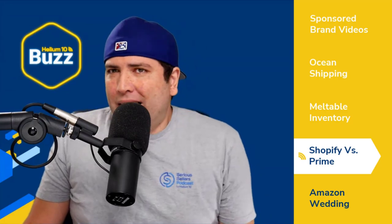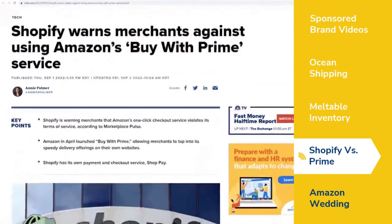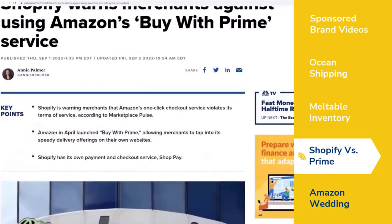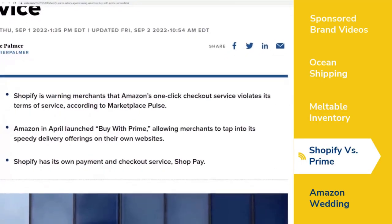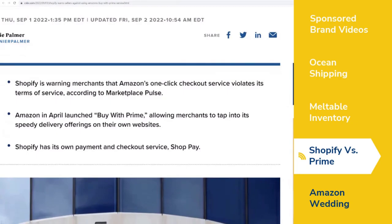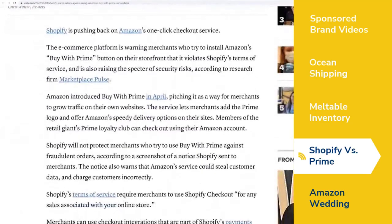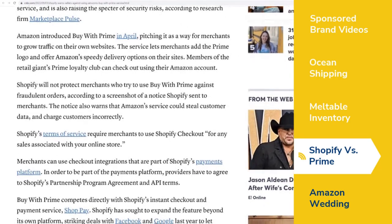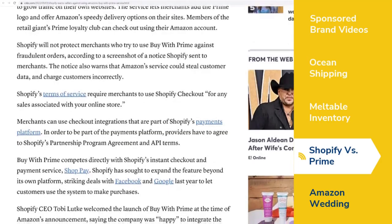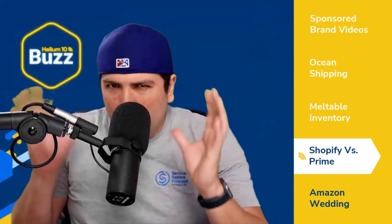Shopify hasn't completely banned this, but interestingly, Shopify is sending warning messages that Amazon's one-click checkout service violates its terms of service. Shopify has its own payment and checkout service called Shop Pay, and it seems like they definitely want to prioritize that. As soon as you try to put these buttons on your website, you'll get a message saying this is not in compliance with their terms of service.